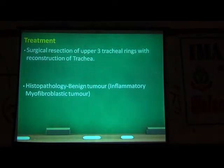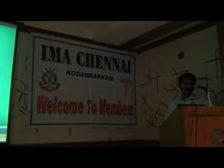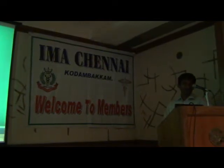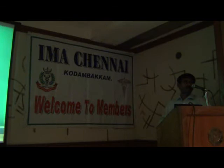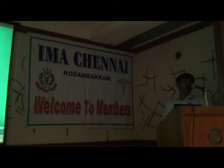There was a surgical resection of the upper three tracheal rings and reconstruction of the trachea. We thought it could be malignancy, but it came out to be a benign tumor — inflammatory myofibroblastic tumor, also known as a pseudotumor. Because of some infection, particularly in the younger age group, people can develop inflammatory masses in the airway that can sometimes block it completely. The patient is doing well.